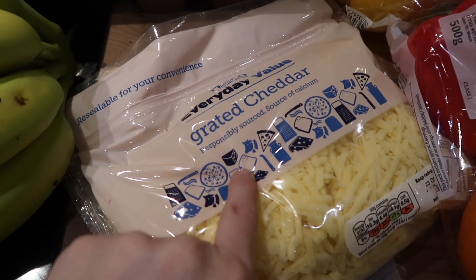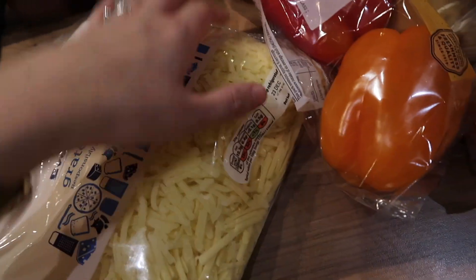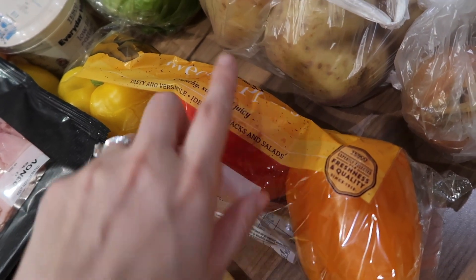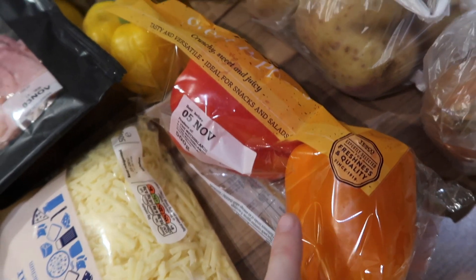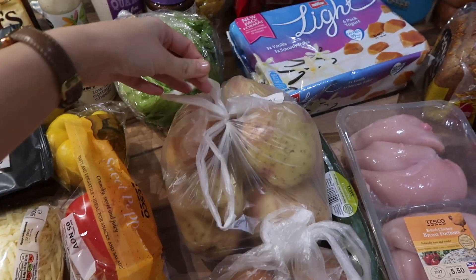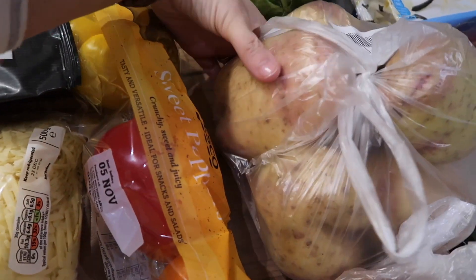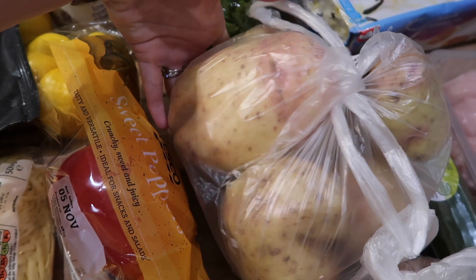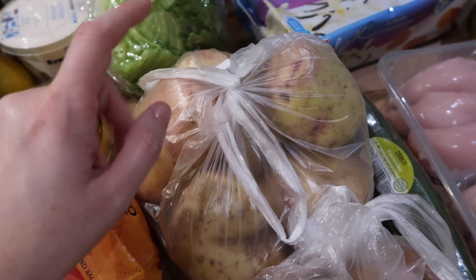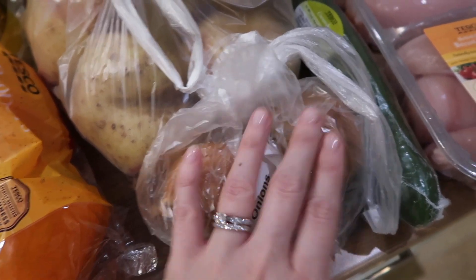I got some Everyday Value grated cheddar — we've been buying that every week lately, it's just so handy and not too expensive. I got a pack of three peppers for fajitas this week, going for the sweet variety, and I'll probably use some in salad. I also got a bag of baked potatoes — six massive ones — which will be handy for lunches as they're free on Slimming World. And I got two onions for the fajitas.